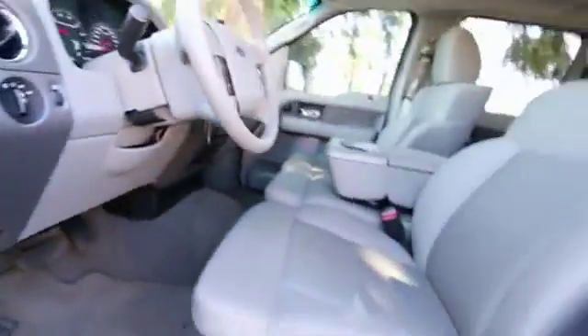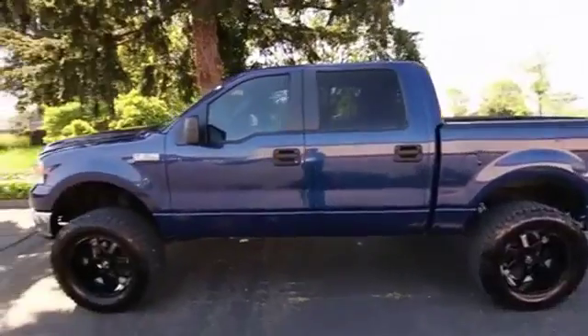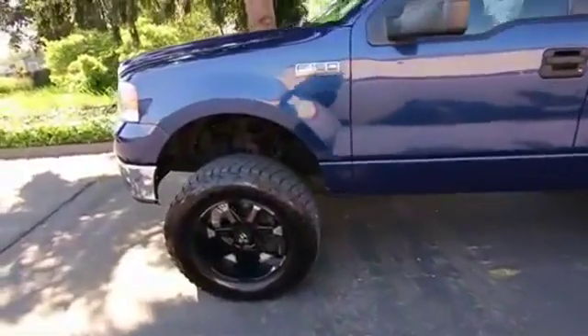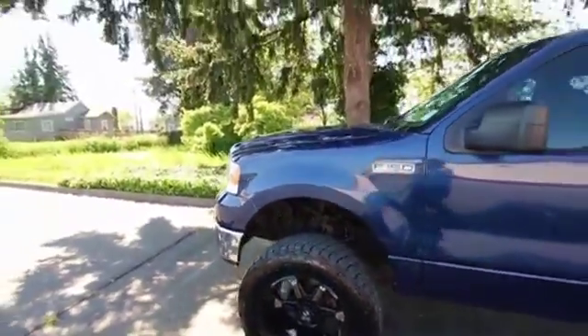Really nice color combination too. Love this shade of blue that this F-150 is in — paint's in great shape. It features this gorgeous wheel and tire package with plenty of tread in the tires, and it really looks good with the lift kit.